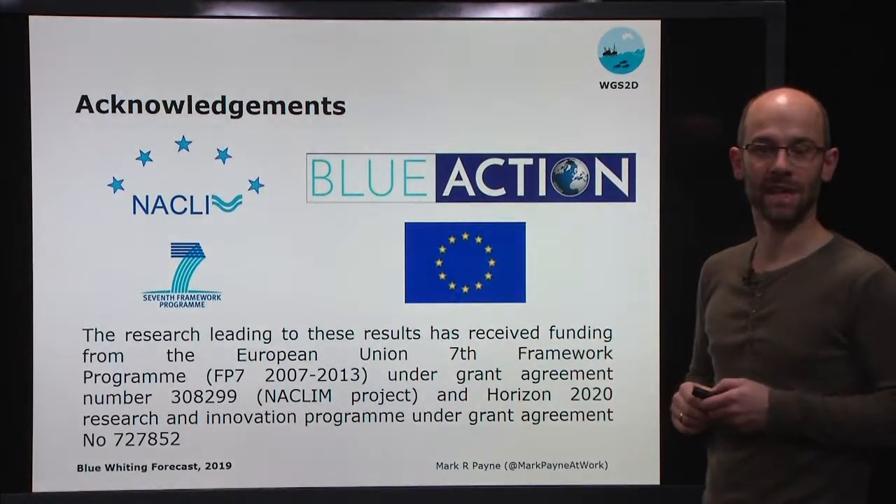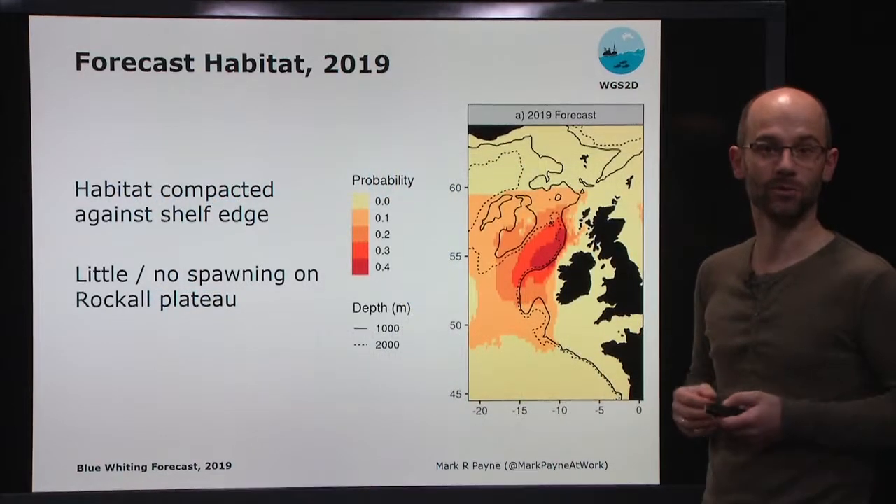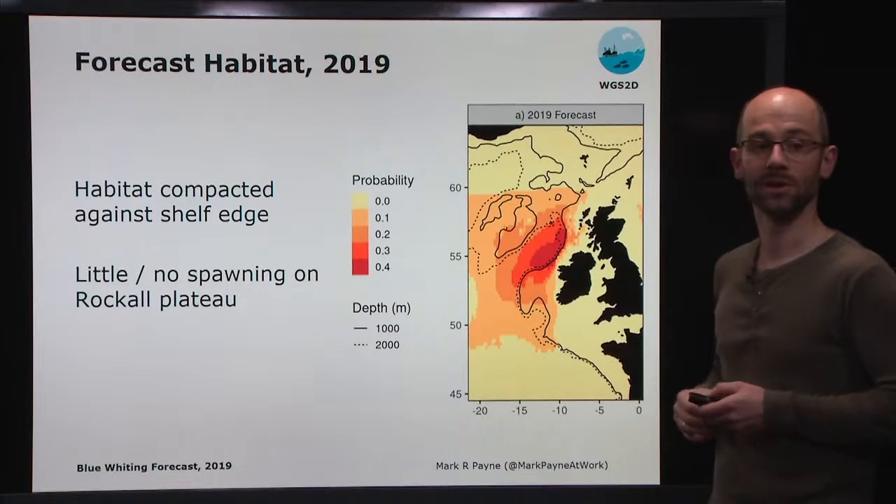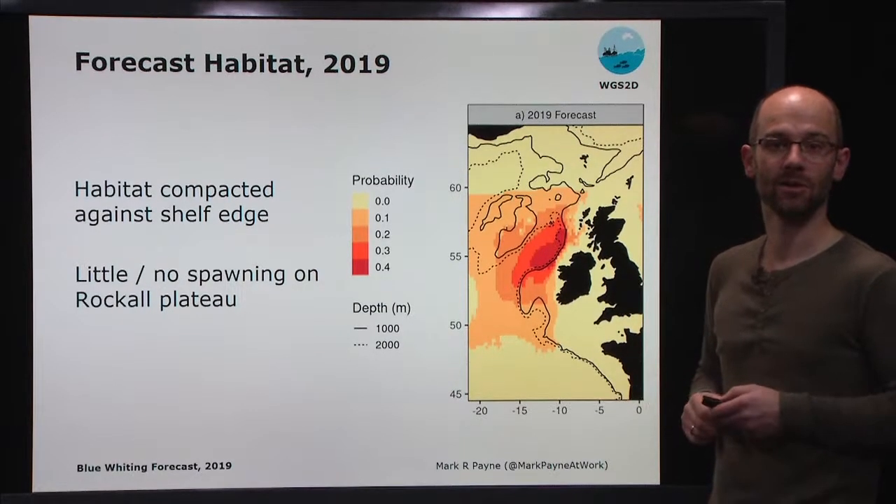To start things off, I'd like to simply give you the forecast for this year, which is shown here on this map, where the colours correspond to the expected habitat distribution for 2019.